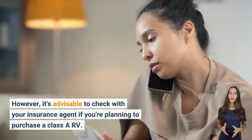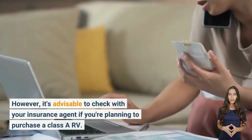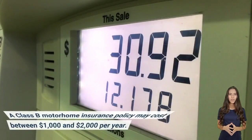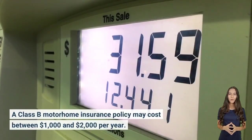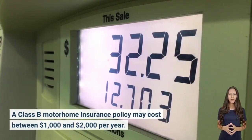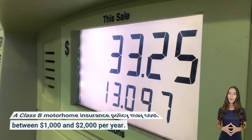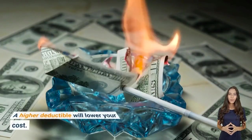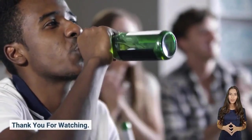It's advisable to check with your insurance agent if you're planning to purchase a Class A or Class B motorhome. A Class B motorhome insurance policy may cost between $1,000 and $2,000 per year. A higher deductible will lower your overall cost.